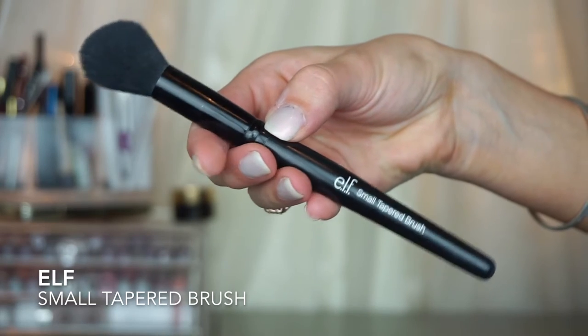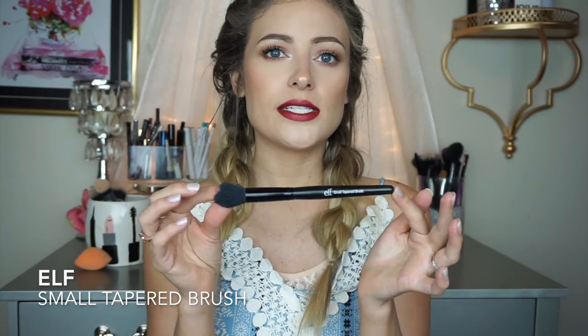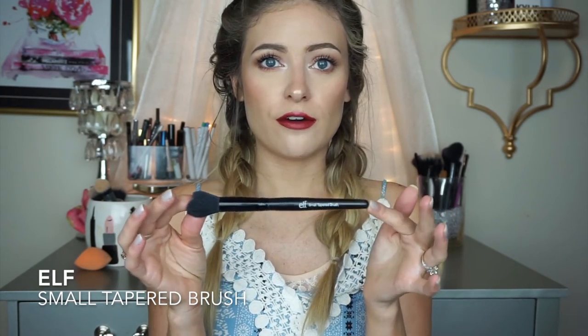Now to set — after I blend out my concealer, I want to set that with a powder. I'll normally use this e.l.f. small tapered brush. If you don't know e.l.f., it's sold at Target and this brush was either $1 or $3. They are very affordable and I really like this for setting my concealer.